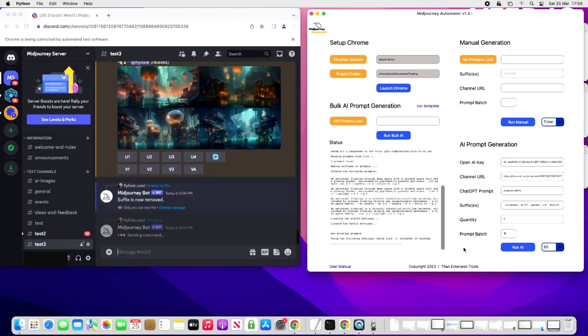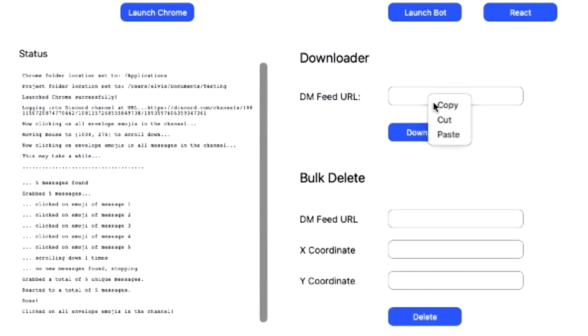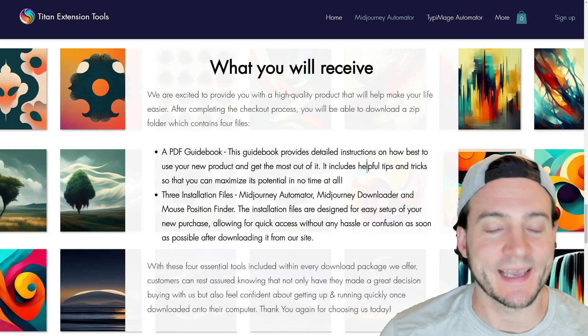The AI prompt generator will create unique prompts that help extend your creativity for even more image generation results that require less effort. The Midjourney Automation Suite also includes an automatic downloader that will split the images, download them for you, and clear out your direct messages. If you've ever used Midjourney before on Discord, you're going to like this one because it saves you a lot of headache.